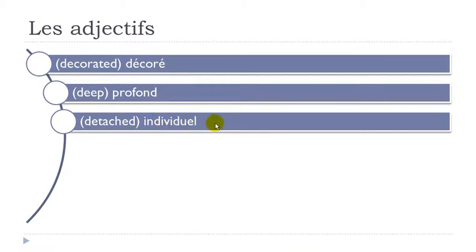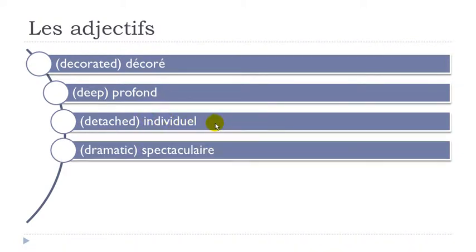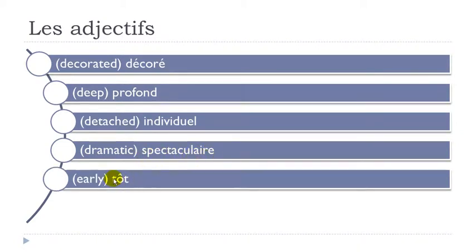Individuels. Spectaculaires — don't insist on the final E. Spec-ta-cu-l'air. Spectaculaires. Tôt — final D not pronounced, and this O with accent circonflexe is a bit stronger than normal. Tôt.